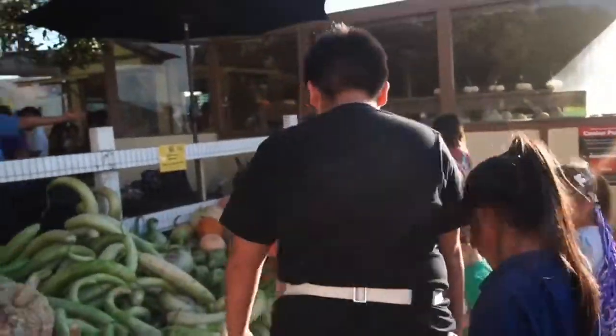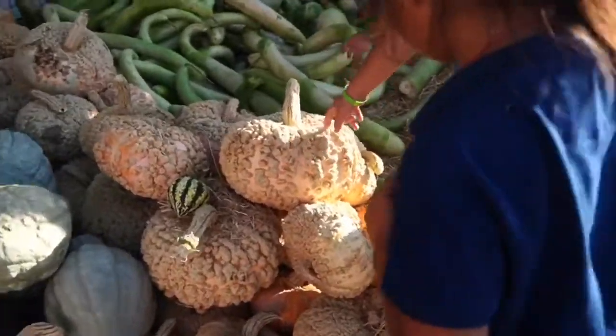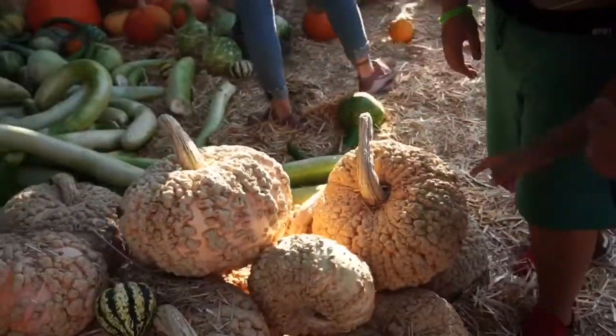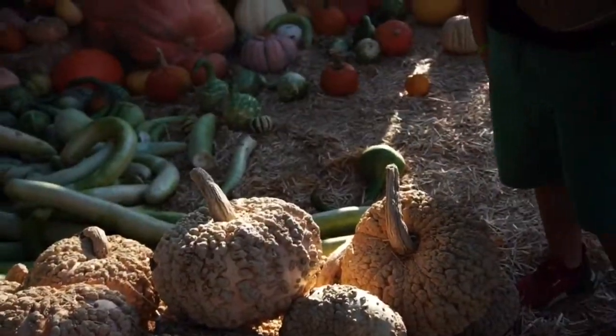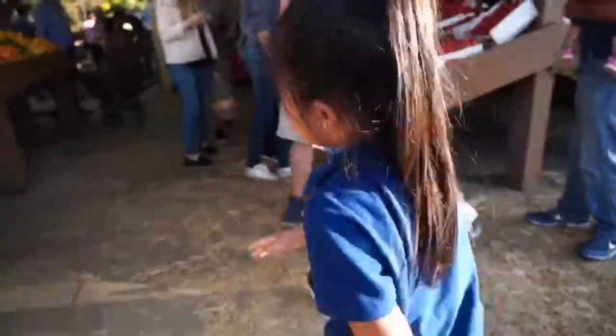Wow Diana, this one looks really good. Yeah, this one looks like it's 100 years old. Yeah, it looks so creepy. Looks like someone glued some peanuts on there. Really good. Let's go inside.